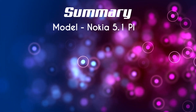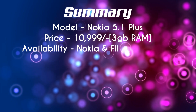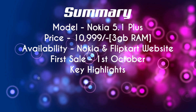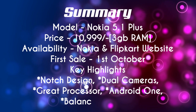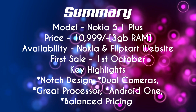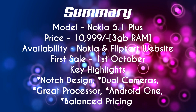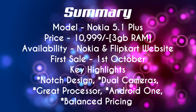All in all, the Nokia 5.1 Plus seems like one of the best phones from the company, especially at a price of Rs 10,999. The phone has got most things going for it — a stylish design, a great processor, a good set of cameras, and a stock Android OS experience. It could have been a bit better in the display and battery department, but overall it is a good option around Rs 11,000.